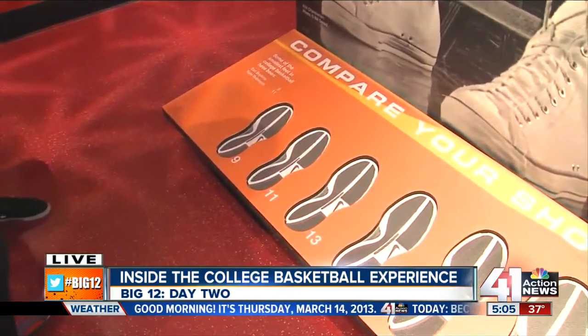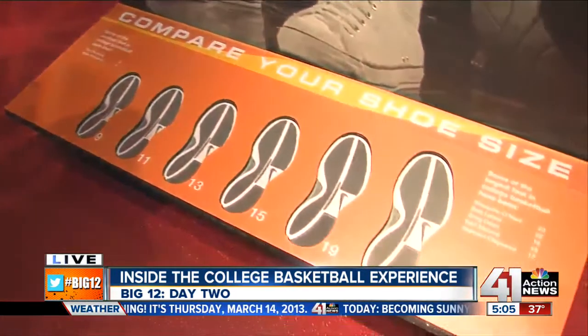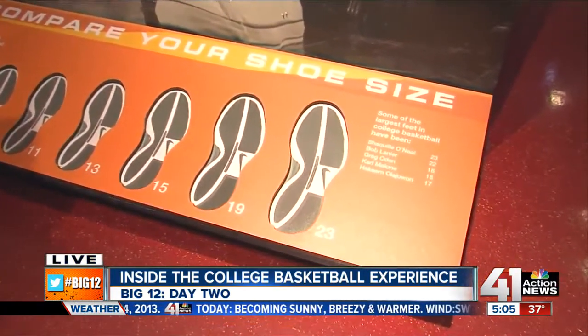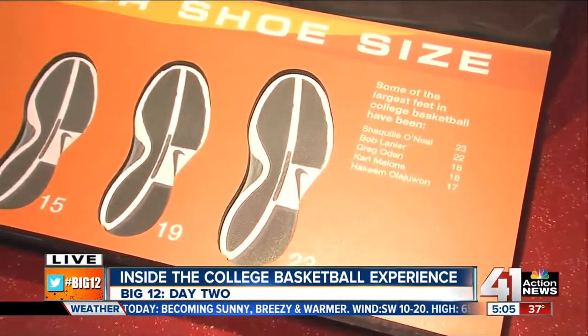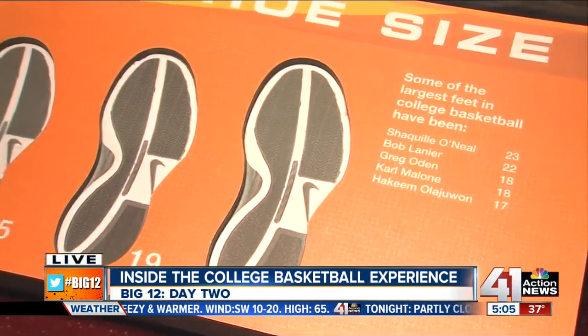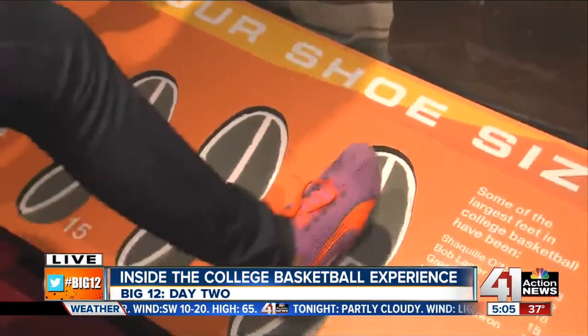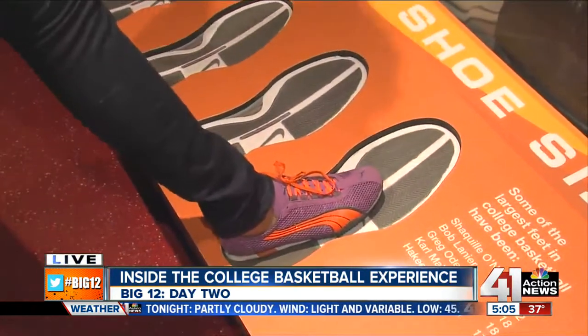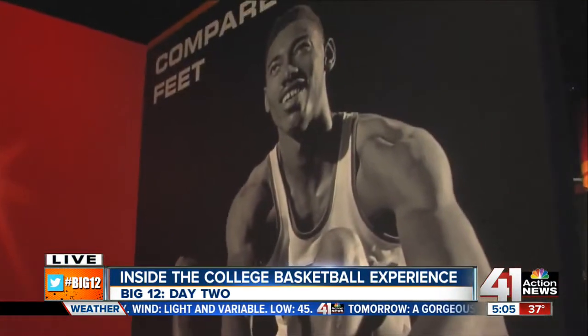This is an exhibit to give you an idea of some of the smallest and largest feet in college basketball. You'll see the sizes going from nine to 23 — Shaquille over there is a size 23 with his big feet. That is huge. I can almost fit two of my feet inside of this.